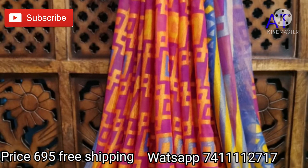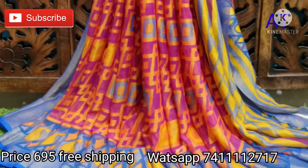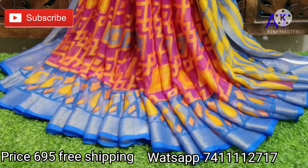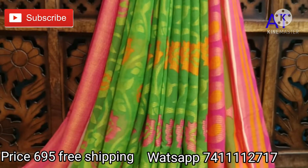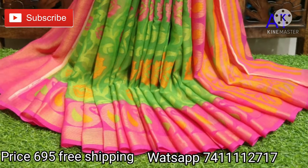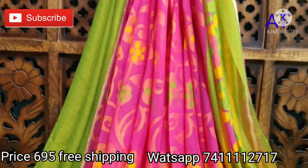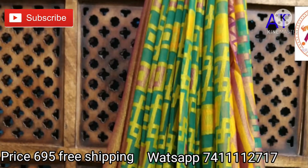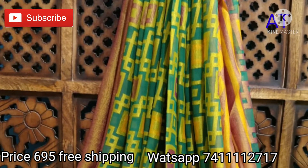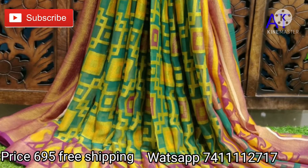Next pretty sari is pink with pink color combinations. Next pretty sari is green with pink color combinations, a beautiful sari with matching blouse piece. Following that, a pink with green color combination sari with different floral motifs.